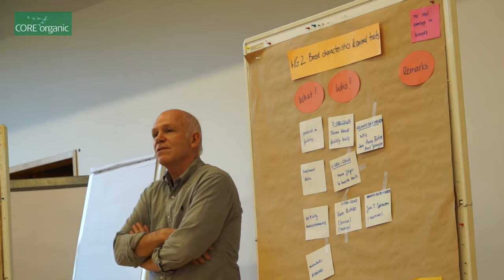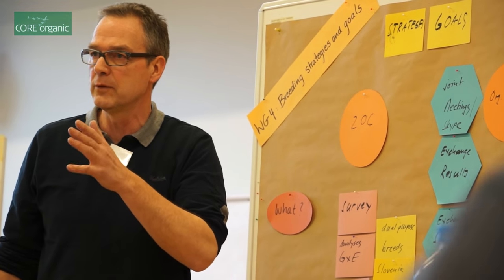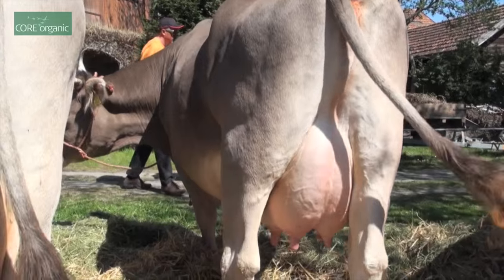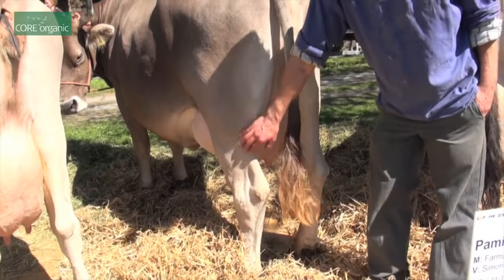We have experts from Wageningen University with strong experience in recording environmental descriptors. We have people with a strong focus on quantitative genetics and breeding program designs. Our consortium also includes scientists with a strong background in analysing genomic marker data. Combining all results from these three main areas, our intention is to develop specific organic breeding goals, and I hope that in the future participating research farms or farms working with endangered breeds will apply those breeding goals or selection indices.